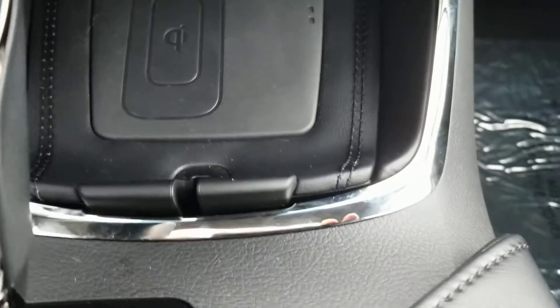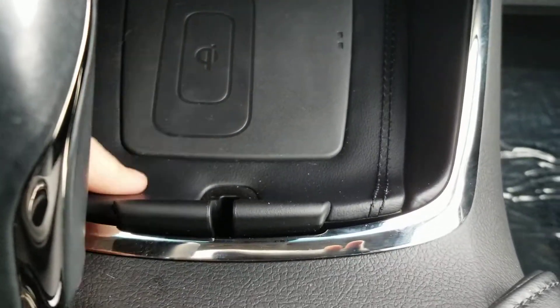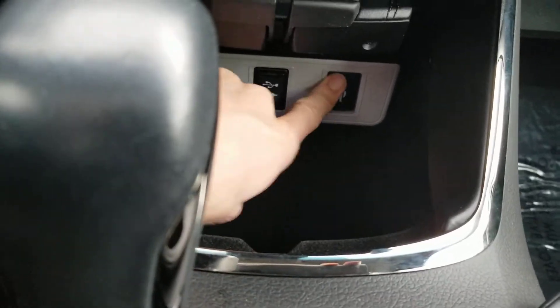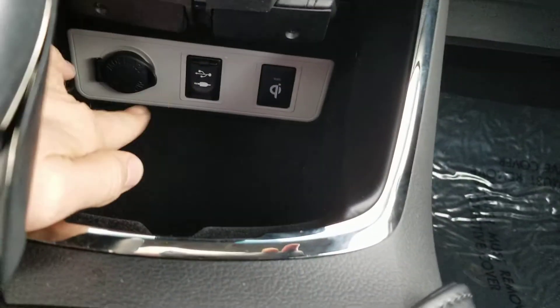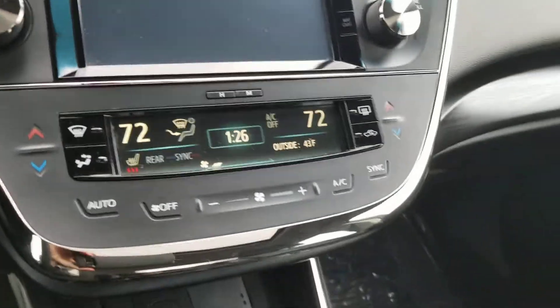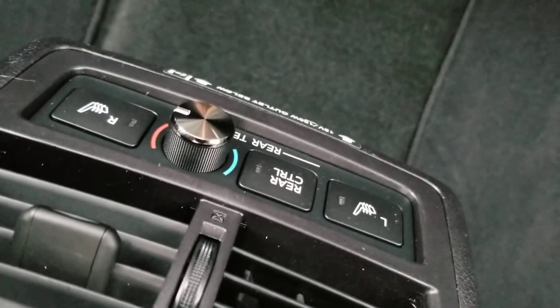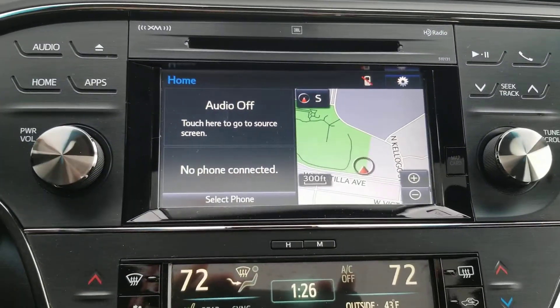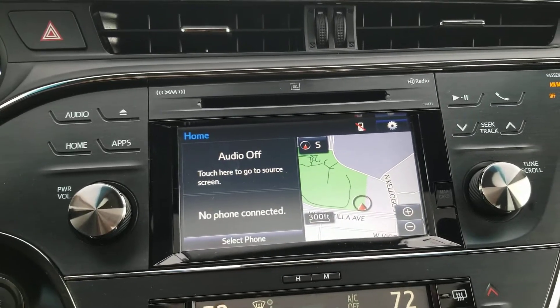Sport mode, normal mode, eco mode. There's your wireless phone charger, which is super cool, and then you've got regular ones under there — that's the button to turn it on and off. USB and traditional dual zone — actually three zone climate control. You've also got heated seats in the back seat, which is super nice. There's the screen with nav, all voice command as well.